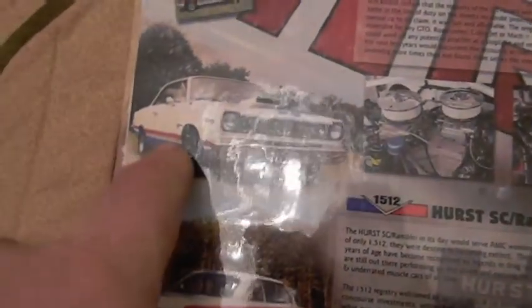The laminated sheet shows a bunch of cars and talks about what's in it. Right here is a B scheme with an A scheme over-the-roof stripe, so it has that stripe on it.